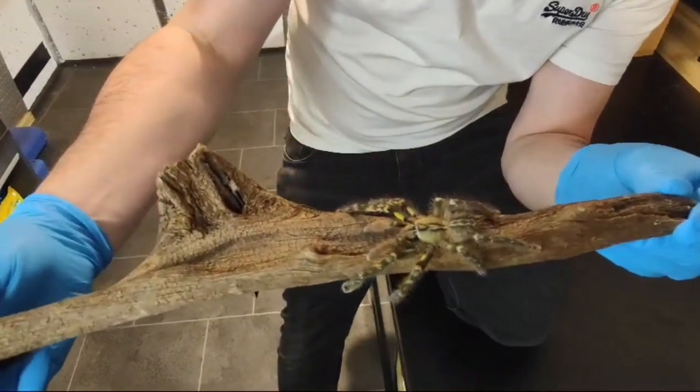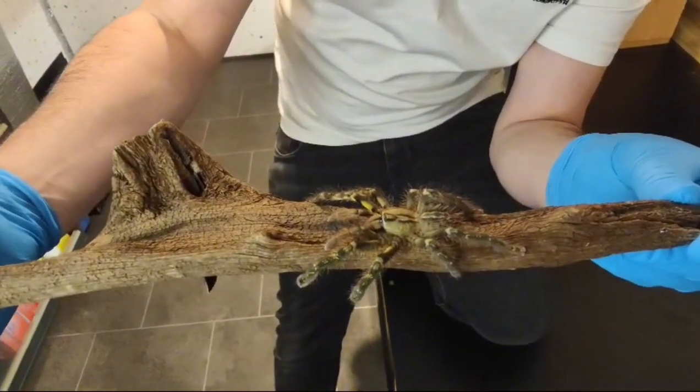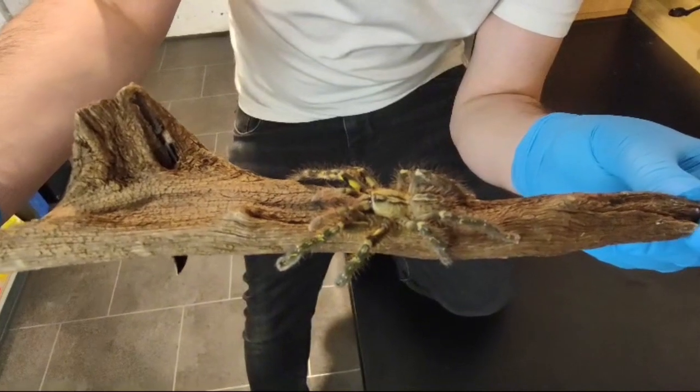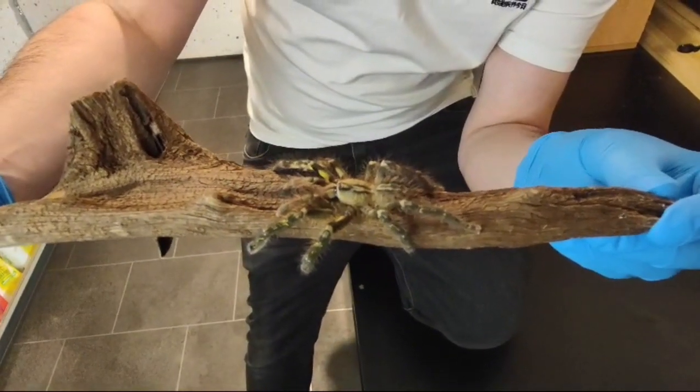Temperature-wise, you want to keep these guys around 78 to 82 degrees Fahrenheit. Give or take — it doesn't have to be exact.